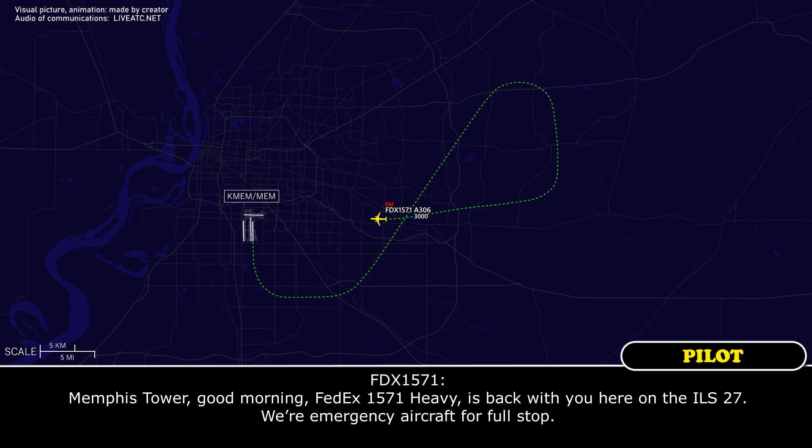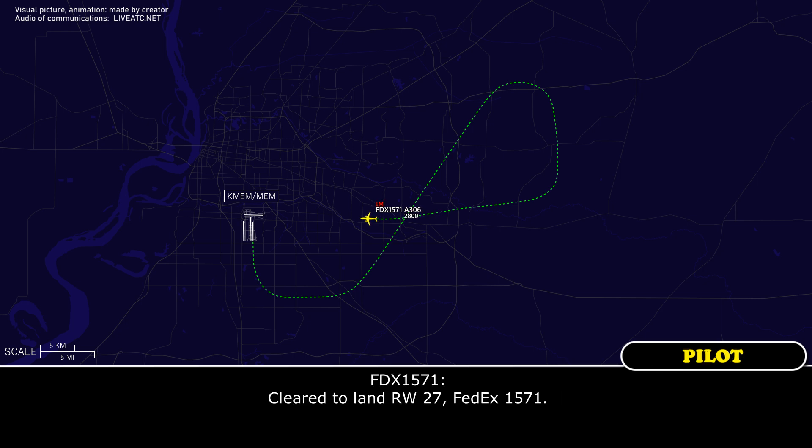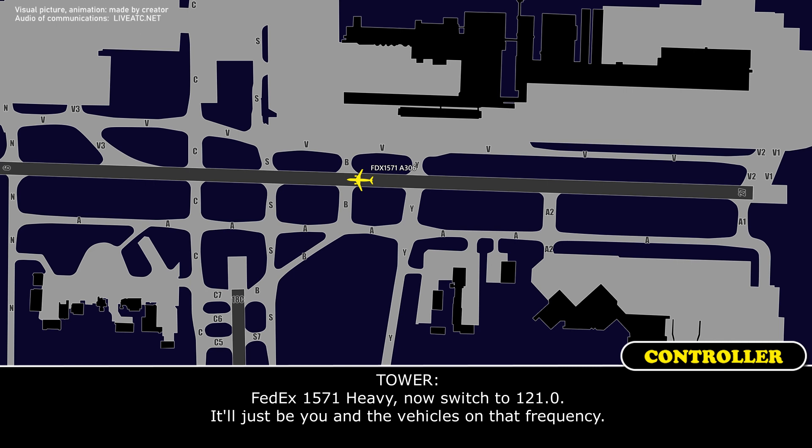Good morning. FedEx 1571 heavy is back with you on the ILS 27, emergency aircraft, full stop. 1571 heavy, Memphis Tower — wind 170 at 11, runway 27, clear to land. Runway 27, ILS 27 at 11. You can also switch to 118.1 to coordinate with the vehicles on that frequency.